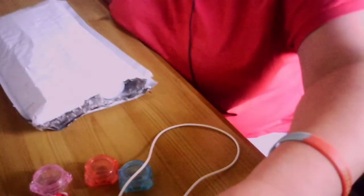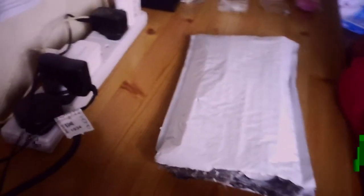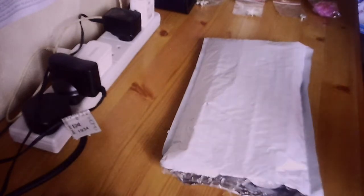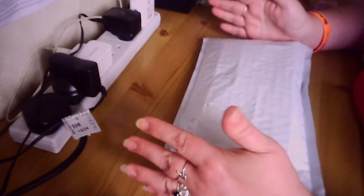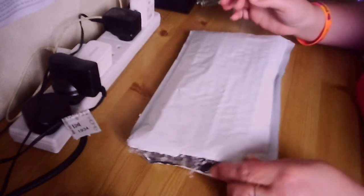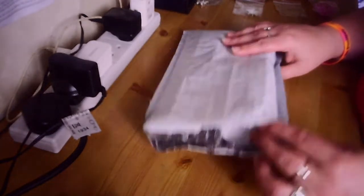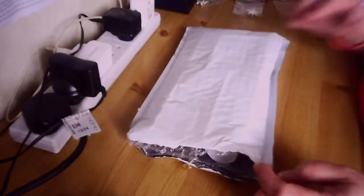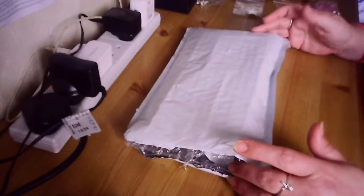Hi guys, welcome back to the channel - Yorkscrafter. Sorry, I just need to move my camera around, I forgot to position it. Sorry about the shaky cam, but yes welcome back to the channel. So today I have got a package to show you guys. I've opened it a little bit but I haven't looked further than that - I just sort of saw it was a diamond painting. So let's have a look and see what we have.